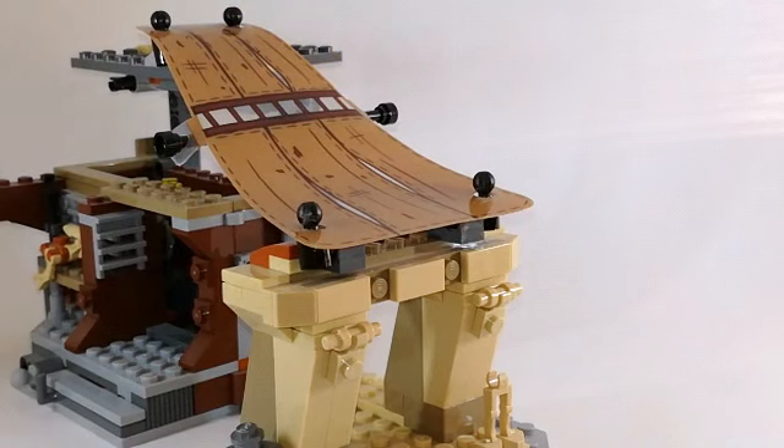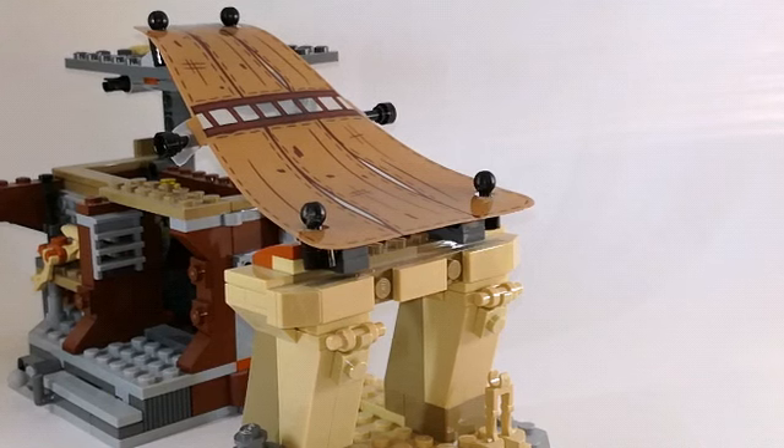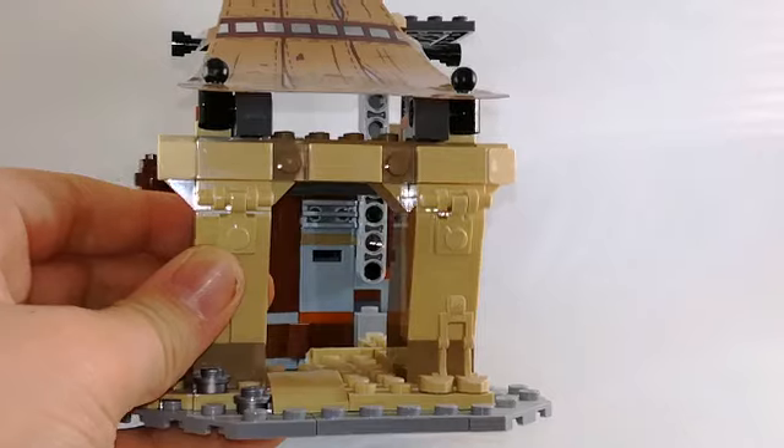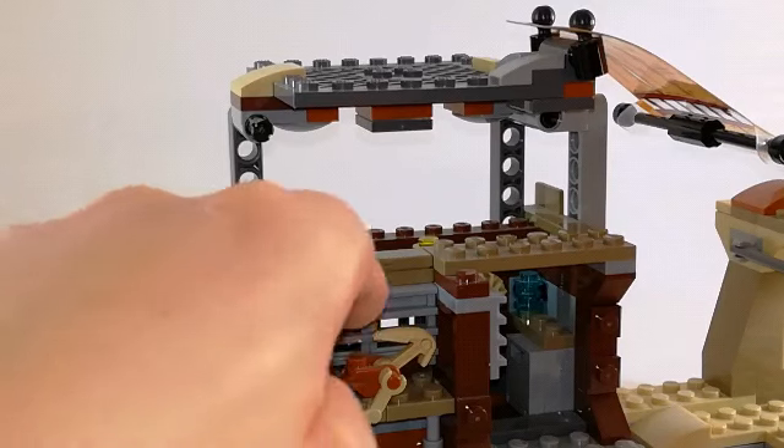I think that's pretty cool. This set costs approximately $80 to buy, and the reason why it's so expensive is because of all the details — like these details here and this.